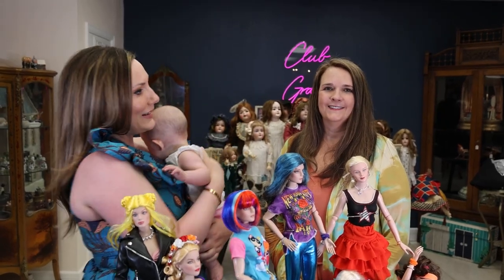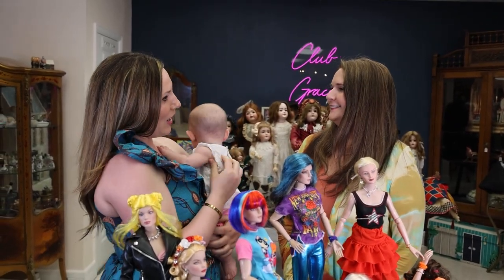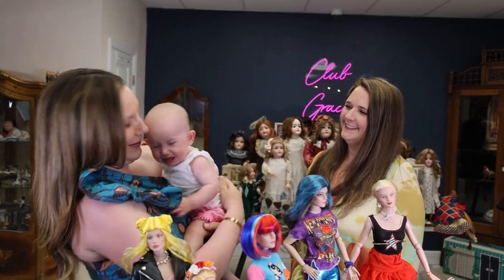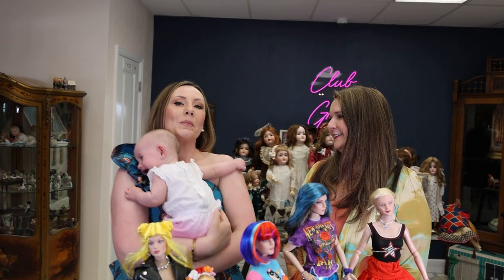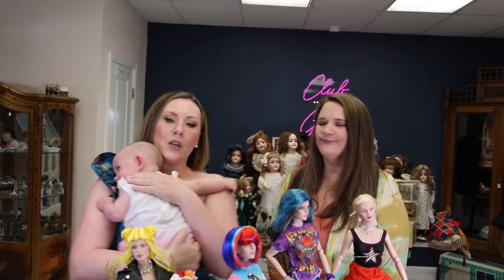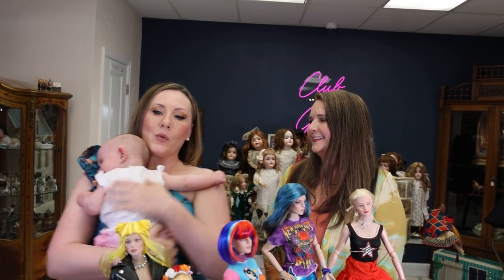Our wonderful friend Danielle is here. Hi, Danielle. Thank you for coming. Thank you for having me. Oh, Diane — look, I woke her up. She woke herself up. All right, we might have to redo that.